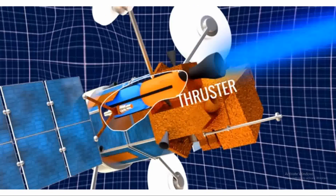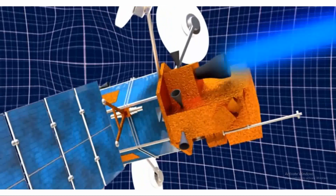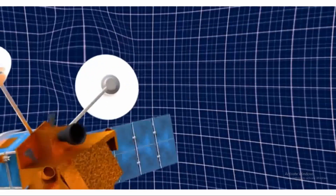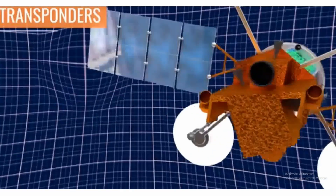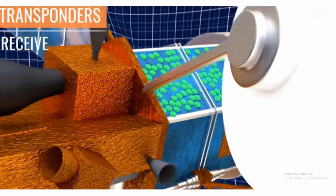So, there you have it, folks. Satellites communicate with Earth through a complex network of ground control centers and rely on radio waves to transmit and receive signals. It's an incredible feat of technology that enables us to bridge vast distances and connect with people all around the world.